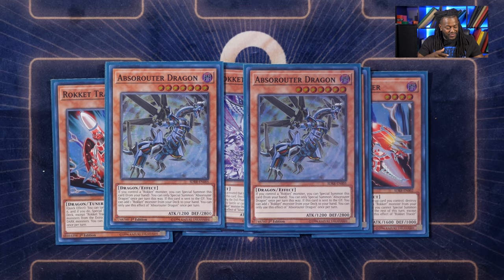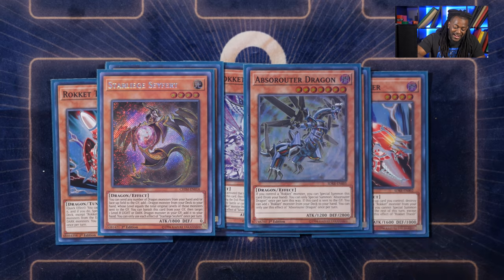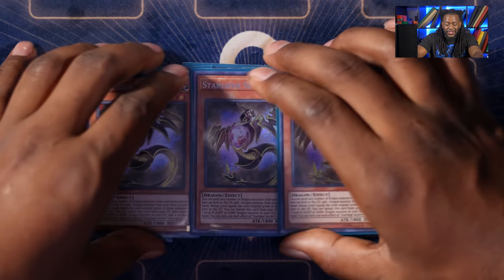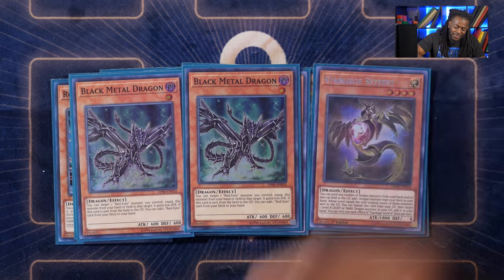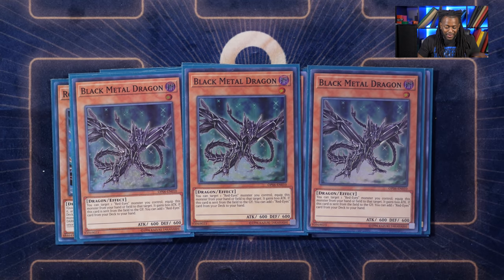Yes, this is the 60-card route — more same consistency, less bricks. Three copies of starly safer: this is a one-card full combo, allowing you to search your white and black dragon. For other normal summonables, I still only run about six cards I genuinely want to normal summon in a 60-card deck, which is weird, but three copies of black metal dragon.